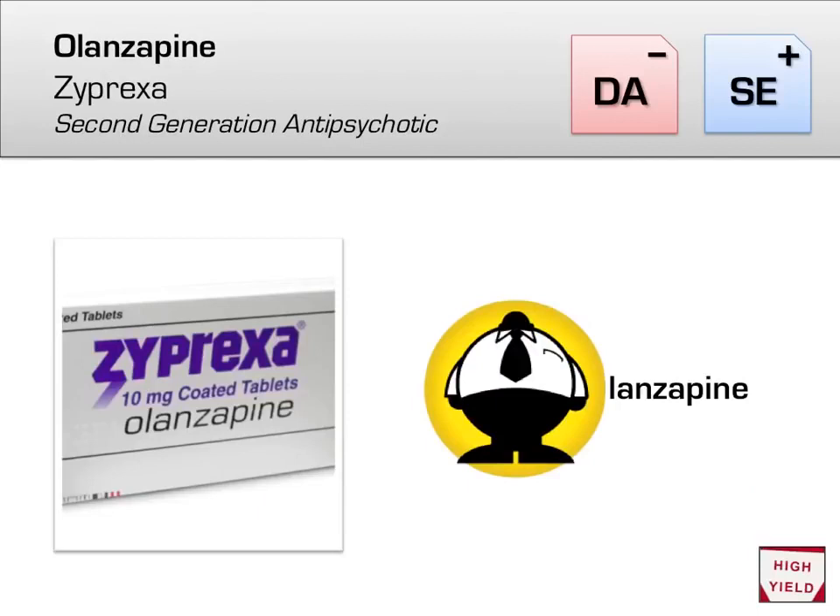The next atypical to consider is olanzapine (Zyprexa). In a large trial, olanzapine was found second only to clozapine in efficacy, but without the risk of agranulocytosis, making it an excellent first-line treatment for schizophrenia. The downside is that atypical antipsychotics have higher metabolic side effects, and olanzapine is one of the worst — patients have a propensity to gain weight independently of caloric intake. Remember: O for olanzapine, O for obesity.